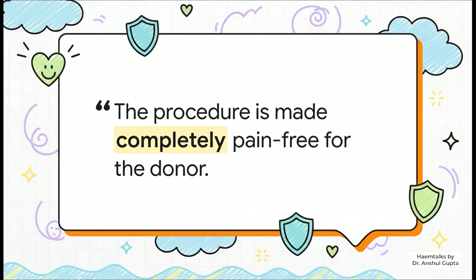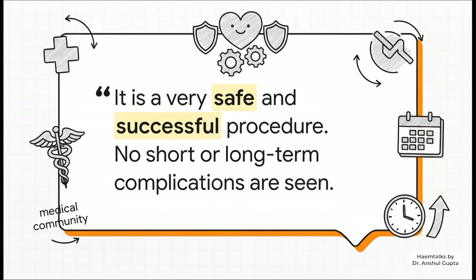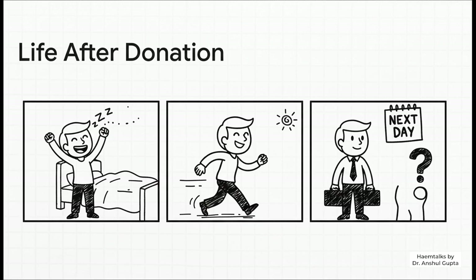Now let's get to the main event — the actual donation procedure itself. The official medical term is a bone marrow harvest. The donor goes into an operating theater and is given deep sedation and pain meds. The goal is to make sure they are completely, 100% comfortable and feel absolutely nothing. Then the doctor uses a special needle to collect the marrow from the back of the pelvic bone — the hip area. They take just a tiny bit from a few different spots until they have about 150 to 200 milliliters. That's less than a can of soda. The whole thing is done in just an hour and a half to two hours. This is a direct quote from Dr. Gupta: the number one priority above all else is making sure the donor is comfortable. The whole process is designed from start to finish to be completely, totally pain-free.